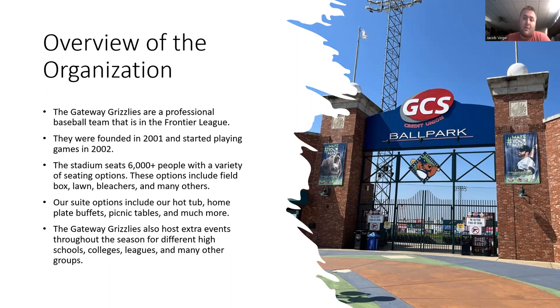You can also upgrade your tickets to have suite options, which includes a hot tub, home plate buffet, cooking tables, open airs, and many other places within the ballpark to sit and enjoy a great baseball game. The Gateway Grizzlies also host extra events while the Grizzlies are either on the road or out of season. We offer those to high schools, colleges, different leagues, and many other groups that come for practices, games, or tournaments throughout the season.